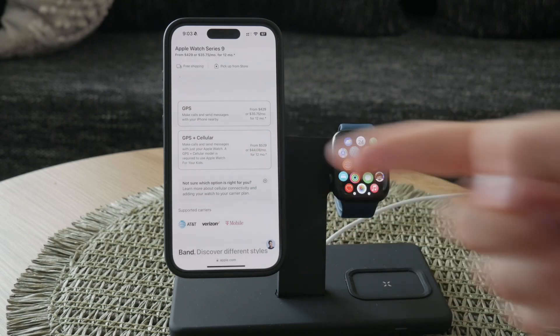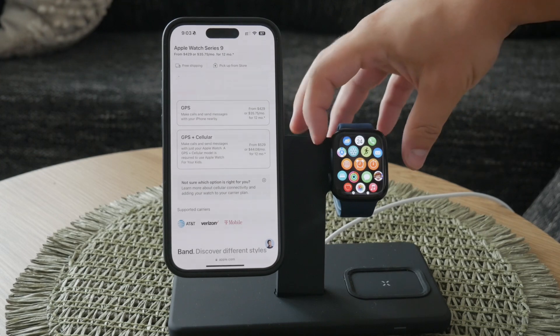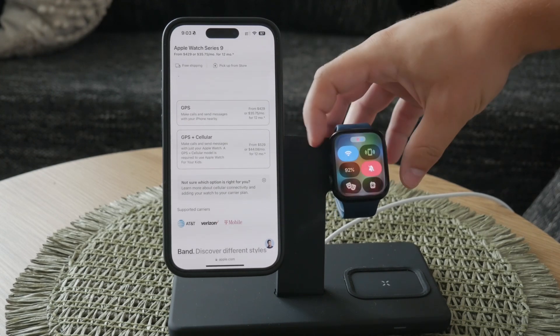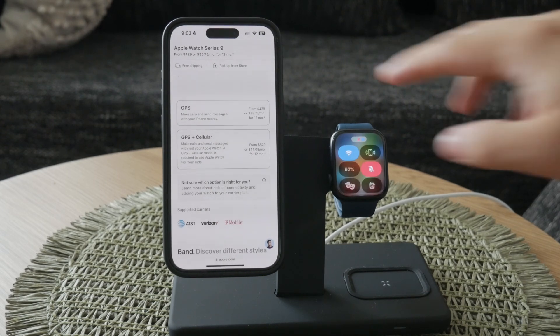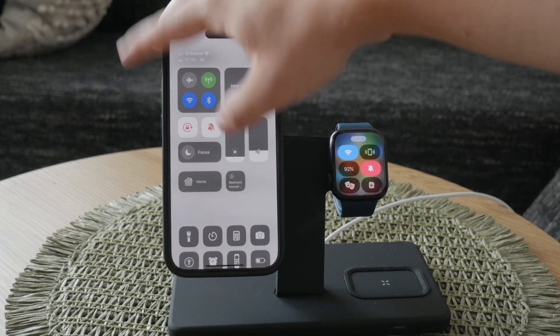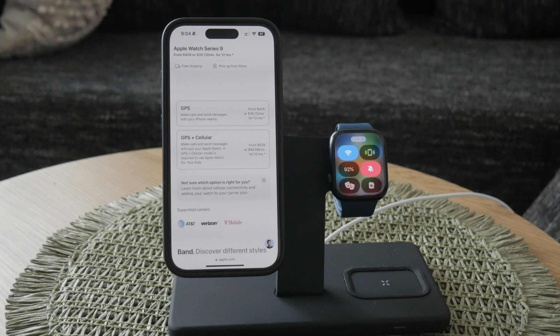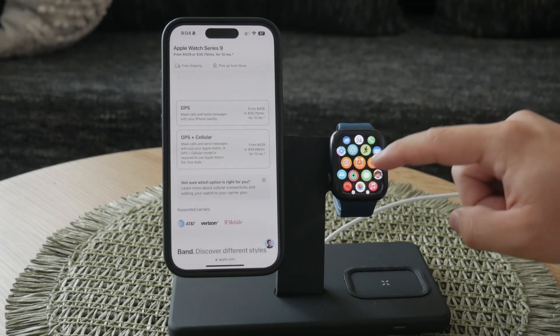Despite lacking cellular capabilities, the Apple Watch GPS is equipped with built-in GPS. This allows for accurate location tracking, which is particularly useful for outdoor activities like running, cycling, or hiking. The built-in GPS can track your distance, speed, and route without needing to be connected to your iPhone.